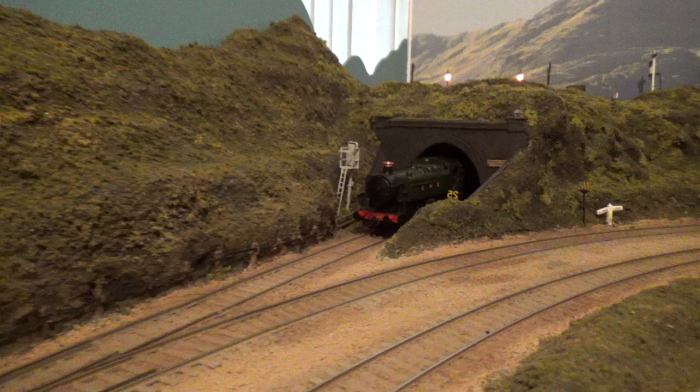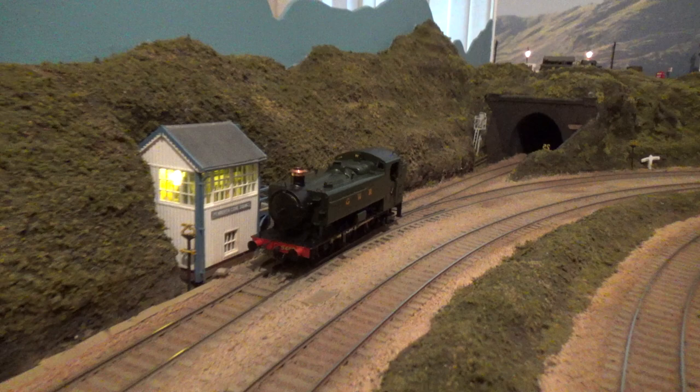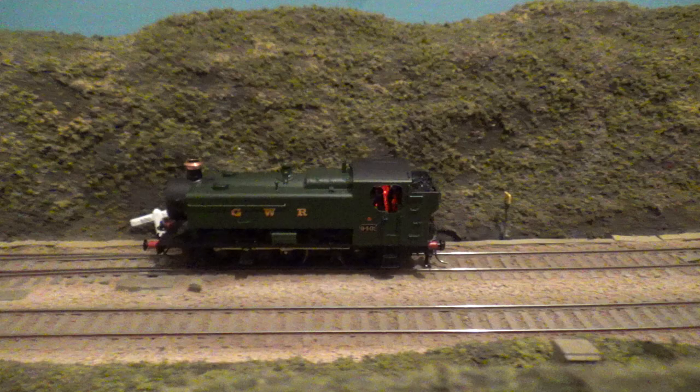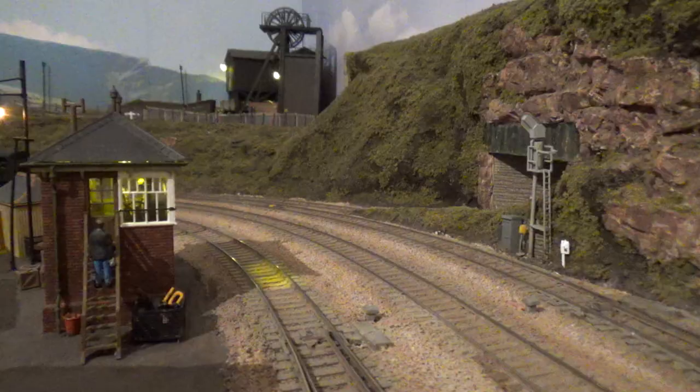From under the river, the local 94XX appears to rescue, passing Pemberth Corp signal box and onto the main line. At this point it's running one way down the main line, so it'll cross over to the center line and then reverse into Liskirth to pick up the failed load.